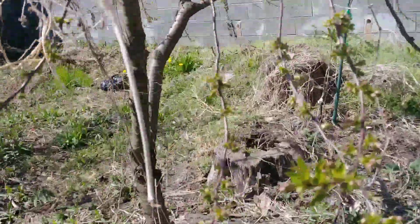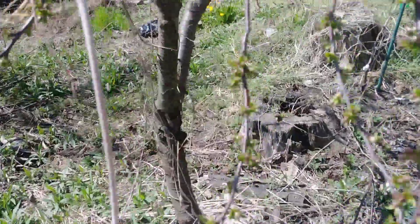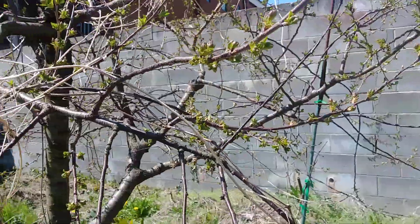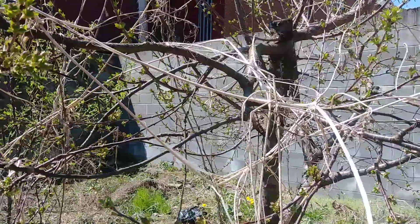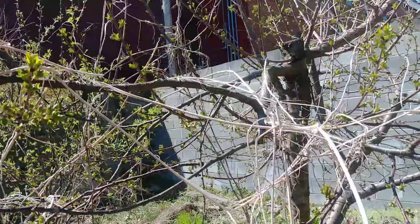Here's my other cherry tree — this is a Bing. It hasn't blossomed yet. My neighbor's tree has almost completed its blossom. That's the one I thought would cross-pollinate with this one.